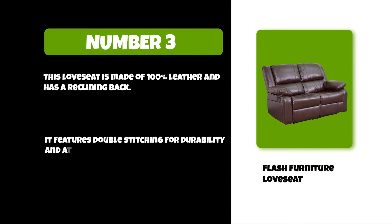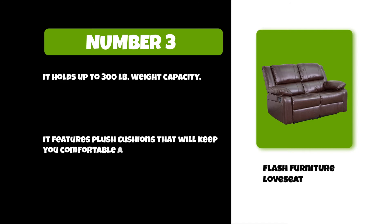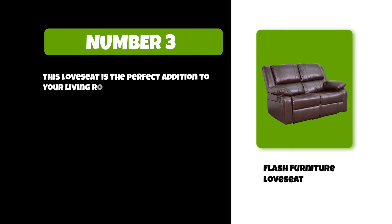At number three: Flash Furniture Love Seat. This love seat is made of 100% leather and has a reclining back. It features double stitching for durability and attached storage space. It holds up to 300 pounds weight capacity. It features plush cushions that will keep you comfortable all day long, making it the perfect addition to your living room.